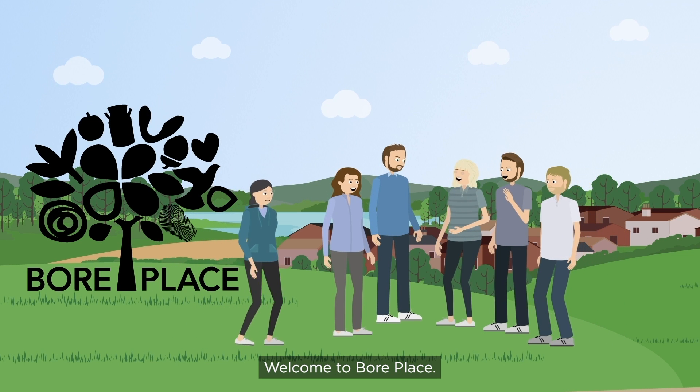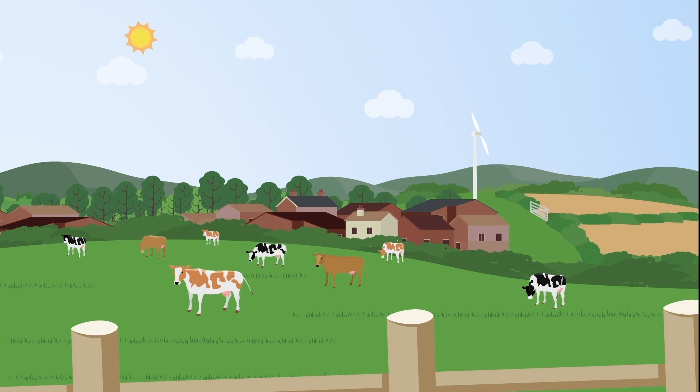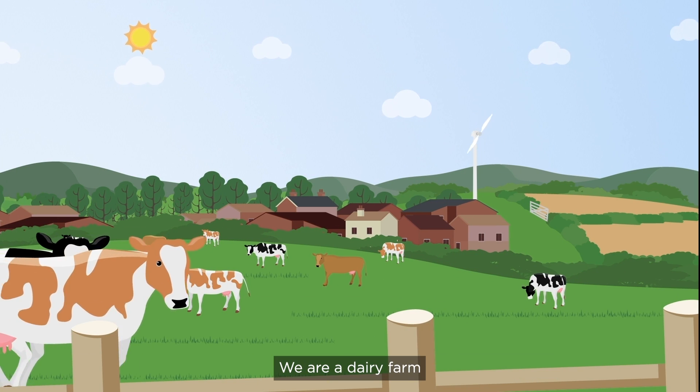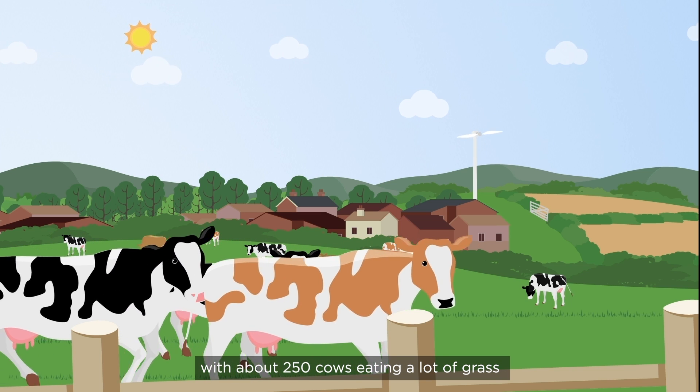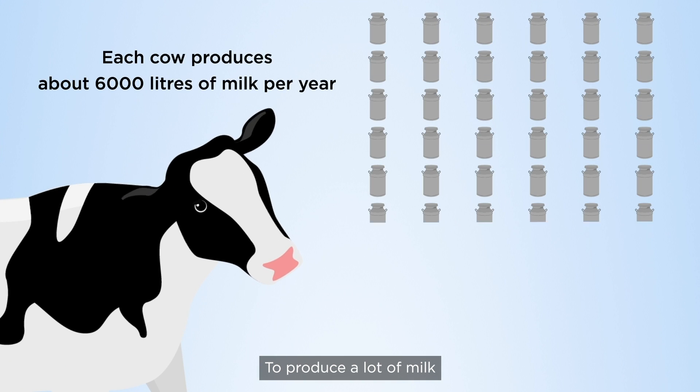Welcome to BoarPlace. We'd like to tell you about what makes our farm special. We're a dairy farm with about 250 cows eating a lot of grass to produce a lot of milk.